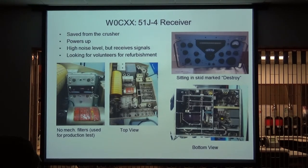Speaking of inventory disposal, one of the technicians at main plant sent me a picture to my phone and said, 'Hey Mike, what's this rig?' I said, well, that's a 51J4 receiver. He said, you might want to come down by the test equipment pool because it's in a skid marked destroy. So we saved it from that. The bottom pictures are ones I took after I opened it up — it's relatively clean inside. We powered it up, it's a bit noisy, but it does receive signals. If anybody's looking for a nice project at main plant, I'd like to see this gone over with a fine-tooth comb and put back on the air.